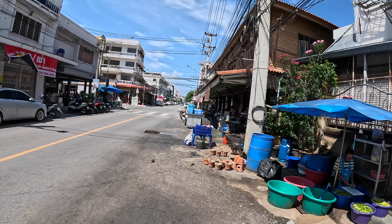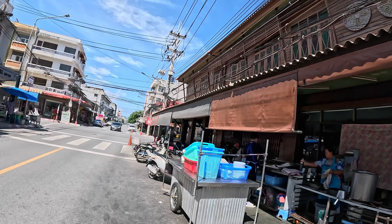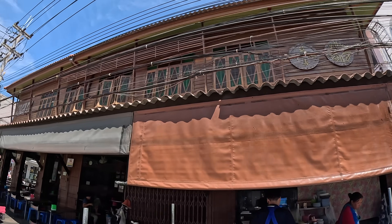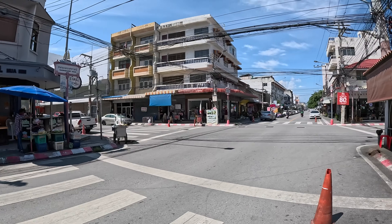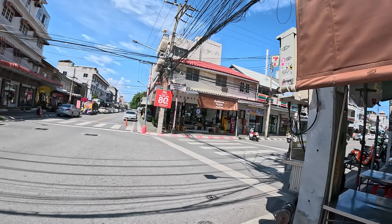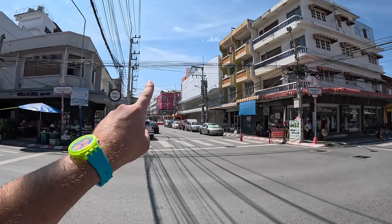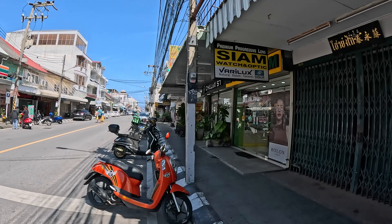It definitely feels more touristy in a place like this than Chiang Mai. Of course Chiang Mai is an extremely touristy city, but it feels different in a way. Look at this beautiful building here — gorgeous, love stuff like that. We're near Damnoen Kasem Road. We're going to hook a right. You've got that little mountain in the distance over there — very popular place.